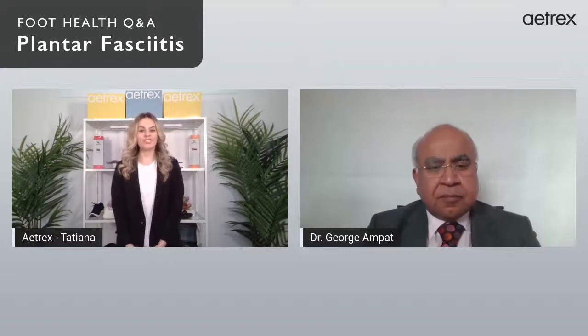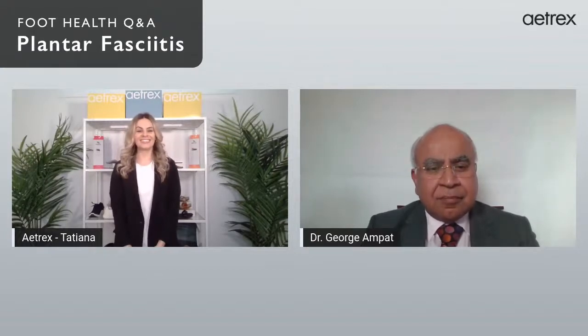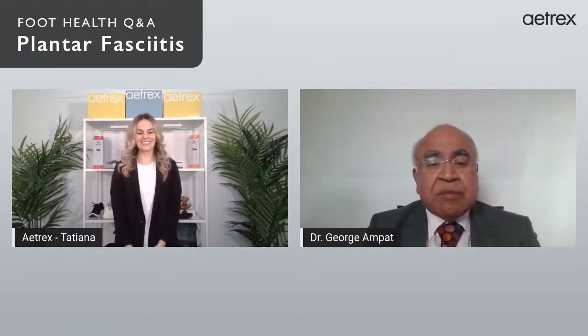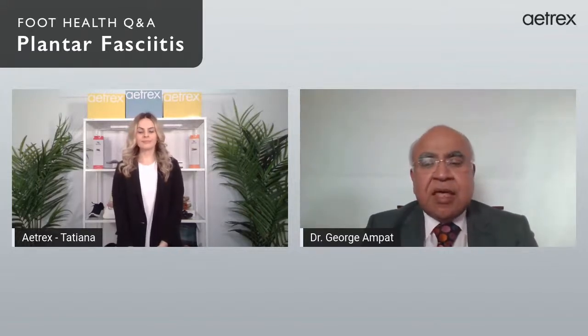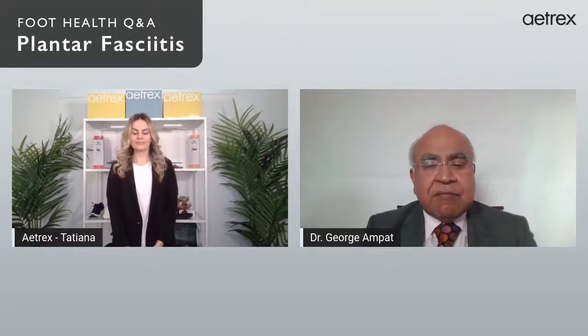Before we start, Dr. George, can you tell everyone at home a little bit about yourself and your research with Atrex? My name is George Ampatt. I'm originally from the south of India, from Kerala. I did my initial medical schooling in India and then came to the UK about 30 years ago for further education, and I've been in the UK since then.